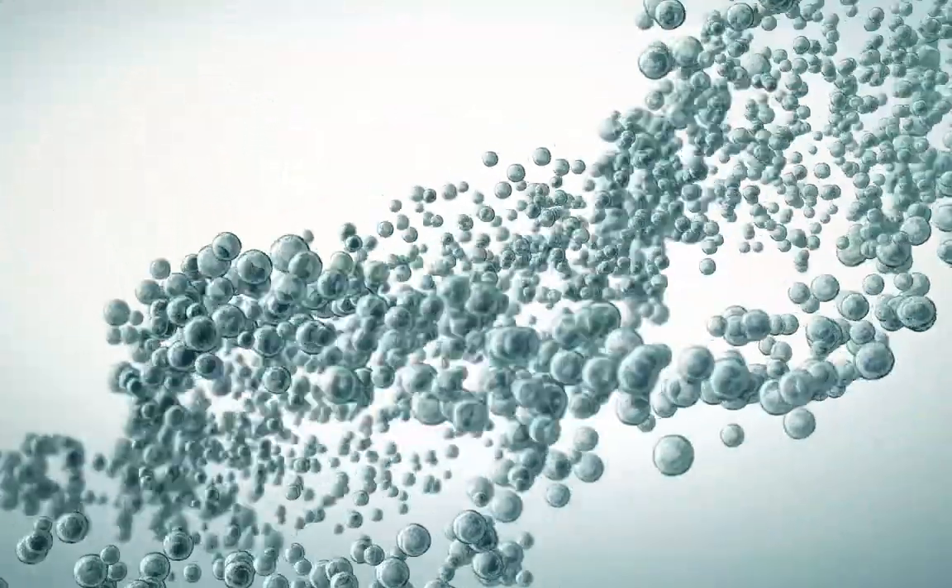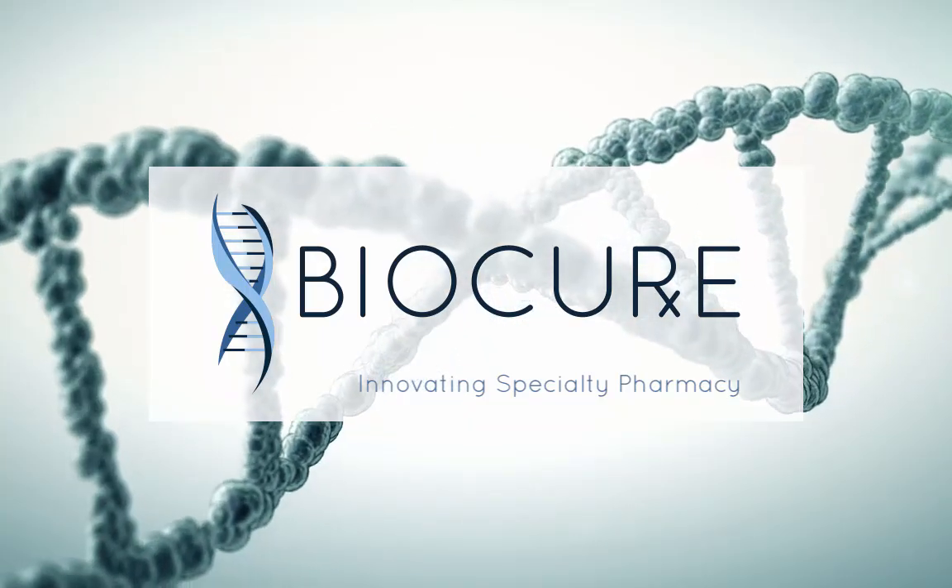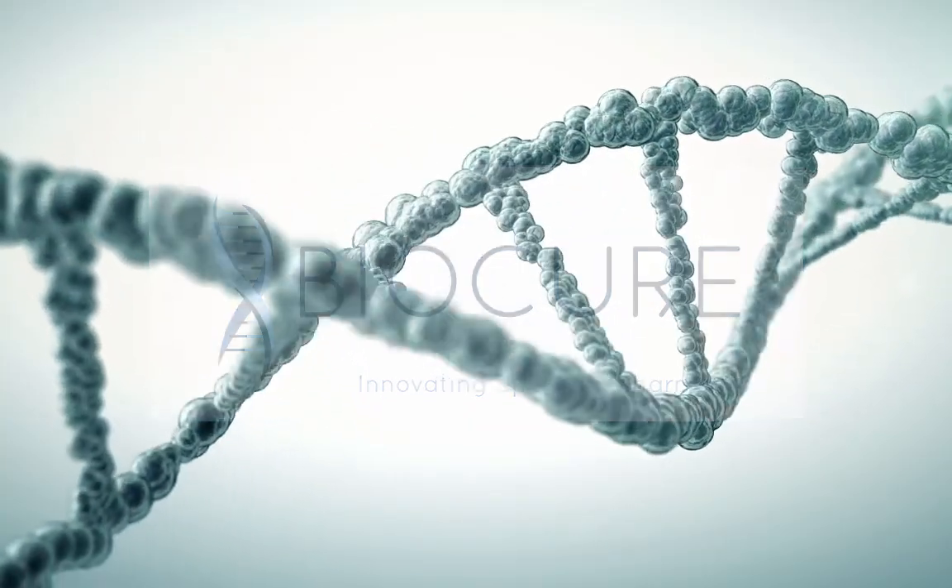Hi there. My name is Jen Horne. I'm the VP of Sales for BioCure. I'm going to take the next few minutes and describe who we are and how we do things differently. Let's get started.